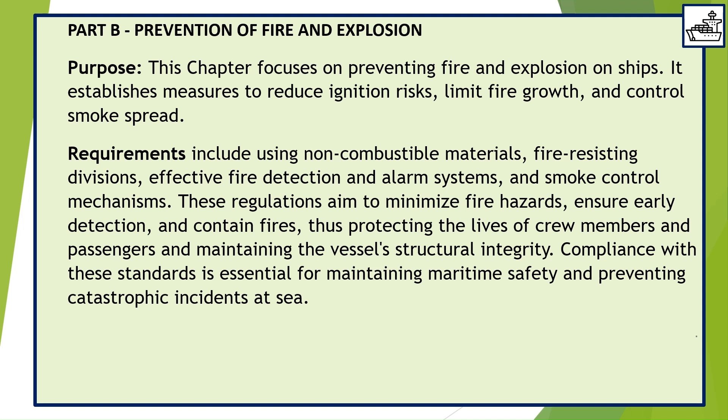Part B — Prevention of Fire and Explosion. This chapter focuses on preventing fire and explosion on ships. It establishes measures to reduce ignition risks, limit fire growth, and control smoke spread. Requirements include using non-combustible materials, fire-resisting divisions, effective fire detection and alarm systems, and smoke control mechanisms. These regulations aim to minimize fire hazards, ensure early detection, and contain fires, thus protecting the lives of crew members and passengers and maintaining the vessel's structural integrity.